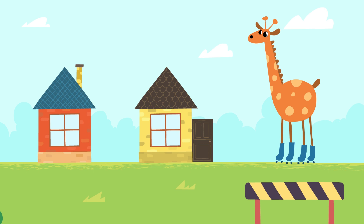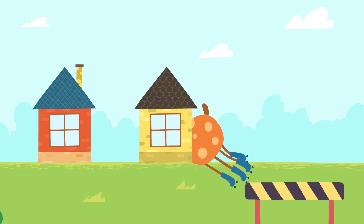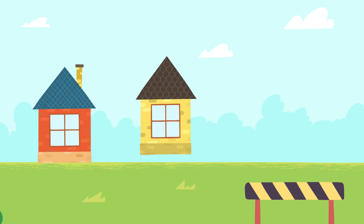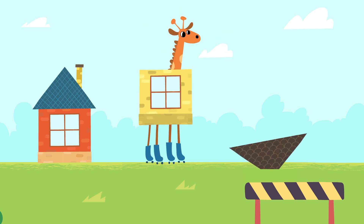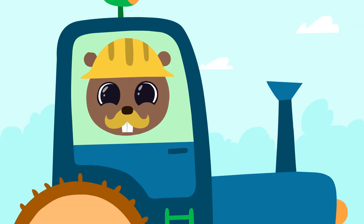A giraffe! Whoops — giraffe needs a bigger house. Let's get some more construction materials.